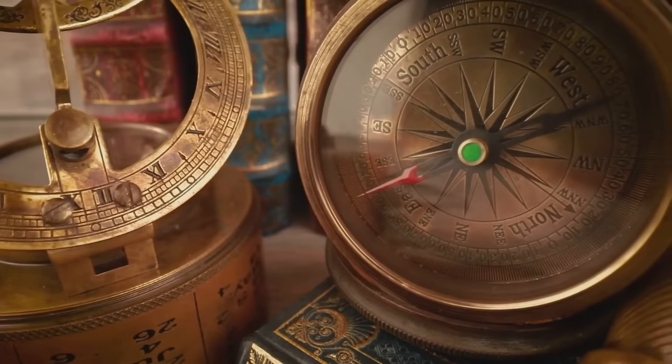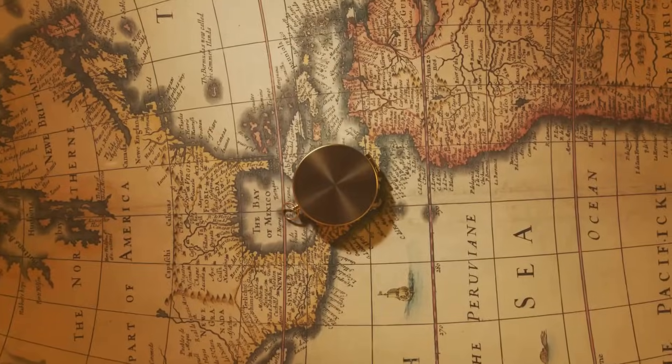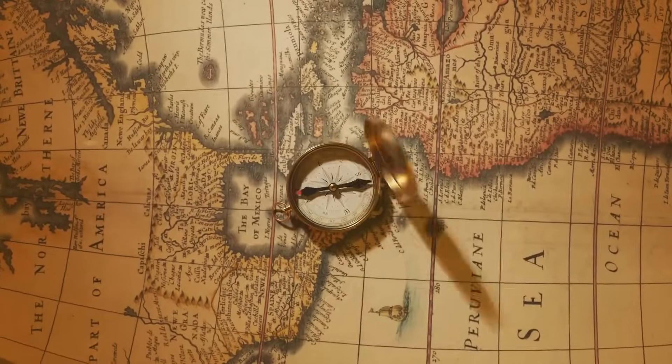The Chinese used the compass for navigation at sea. It helped them sail safely and efficiently, allowing them to travel further and explore new waters. The compass was a key factor in China's maritime dominance for centuries.